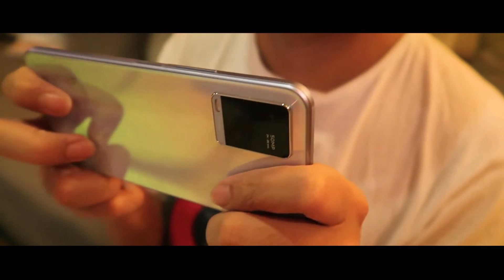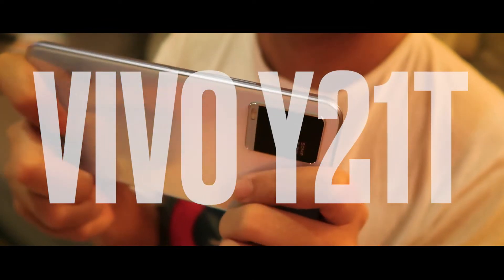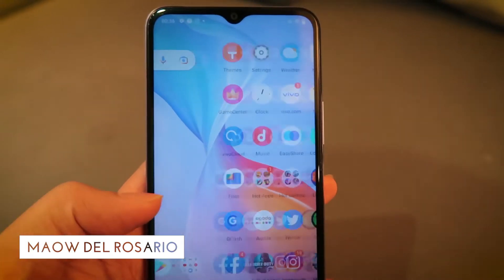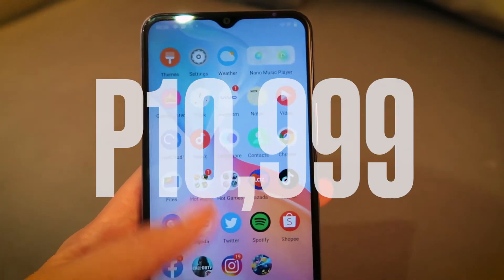Today we are checking out one of the most affordable yet reliable and still powerful devices for gamers out there. This is the Vivo Y21T. It's an entry-level gaming smartphone with a lot of gaming features, great battery life, good cameras, and it's only for 10,999 pesos.